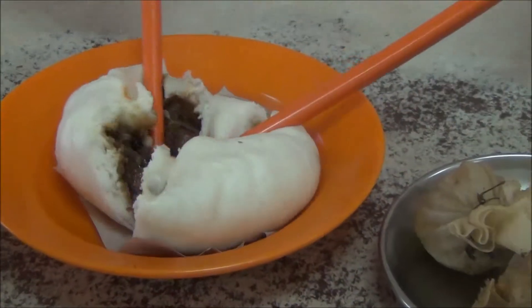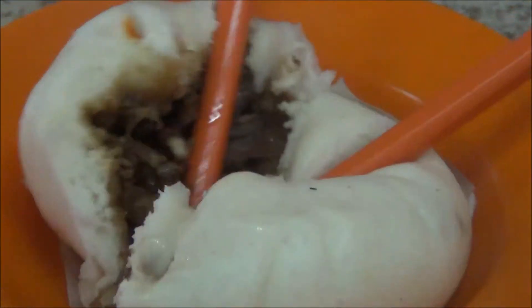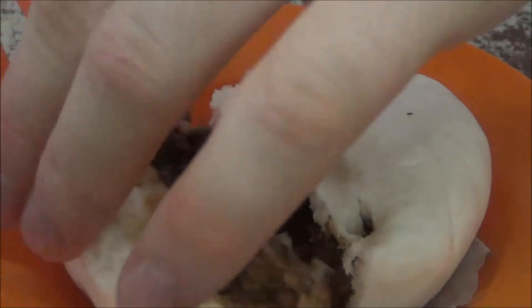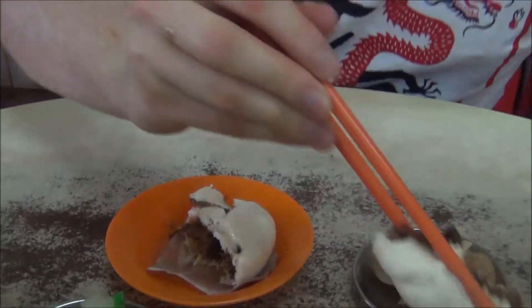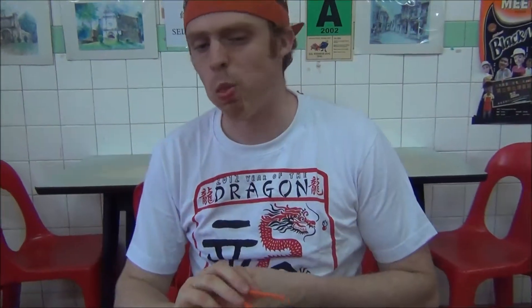I'm just cutting up the barbecue pork bun. It's got a really nice sauce here. That's one of my favorites.